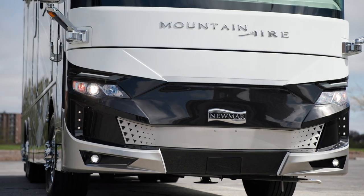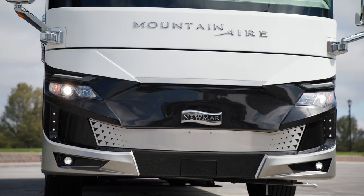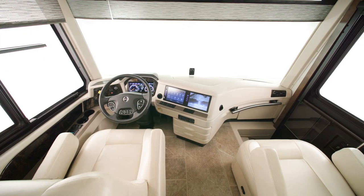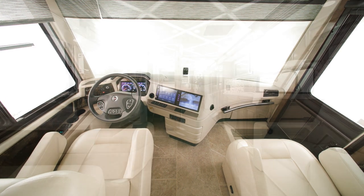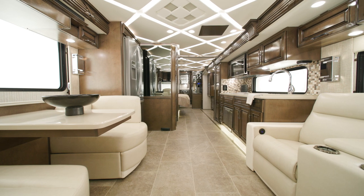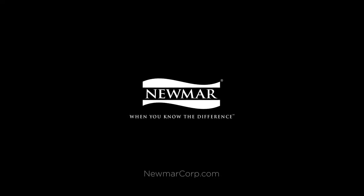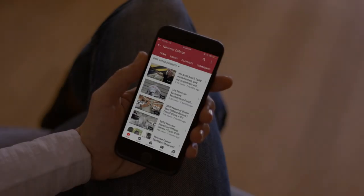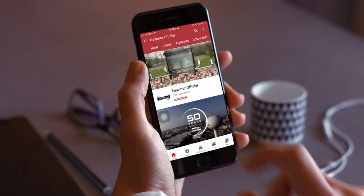The 2024 Mountain Air offers dozens of refreshed options and features to make travel easier, so you can travel farther while always feeling the security and comfort of home. On behalf of Newmar Corporation, thanks for joining us on this tour of the 2024 Mountain Air. For more information, visit your nearest Newmar dealer or visit newmarcorp.com today. You can be the first to know when we add new product videos by subscribing to our YouTube channel and turning on notifications.